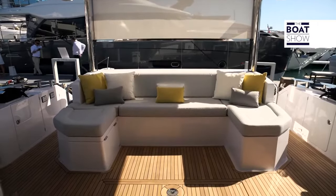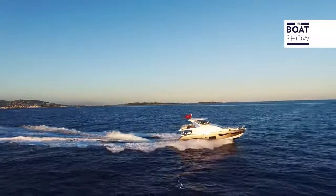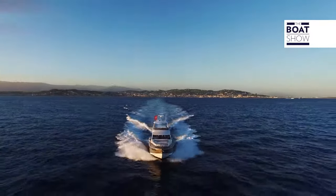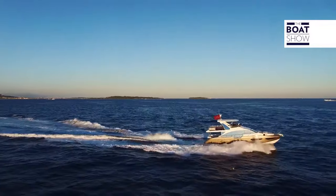In the cockpit, a curtain is used to give a little privacy. The sailor's cabin has two berths or a single bed and ample storage. The swim platform is able to accommodate a tender of 3.25 meters.